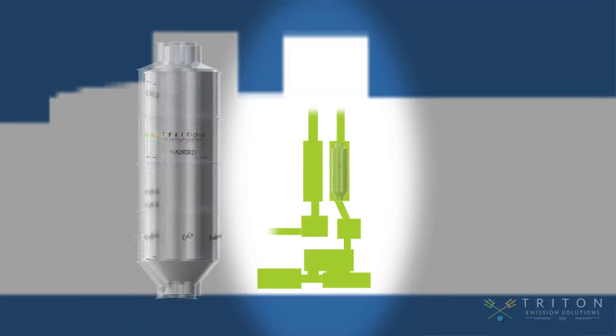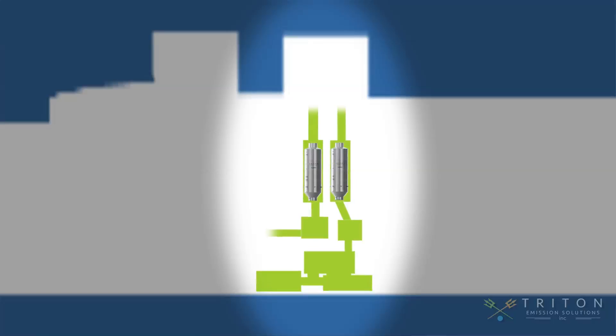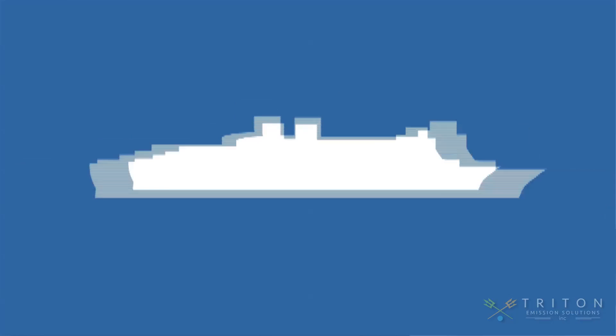Triton's design of an exhaust gas scrubber named Njord can meet eco-regulation. We can install it within the limiting space of the existing funnel, and we install it while the ship is in service.